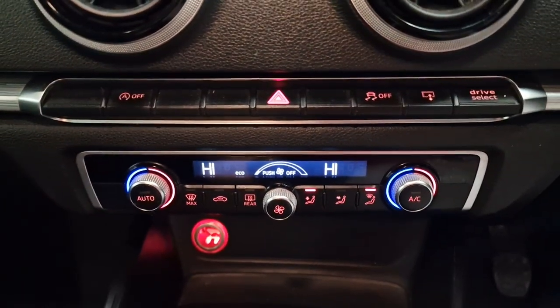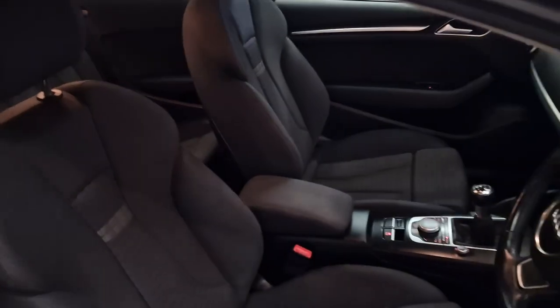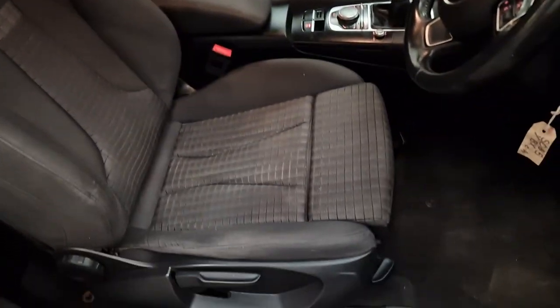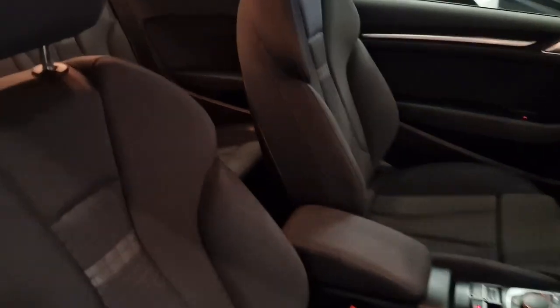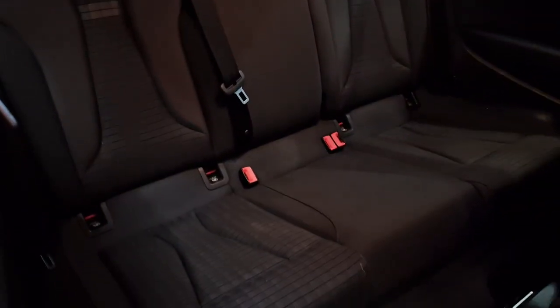At the bottom there is air conditioning, climate control, and a heated front screen. It also has the six-speed manual gearbox. As you can see, full cloth interior in great condition, and that follows through to the back as well.